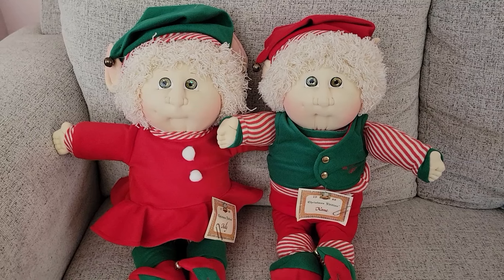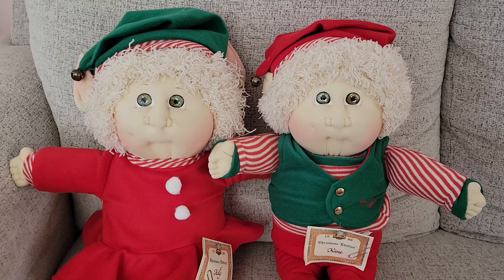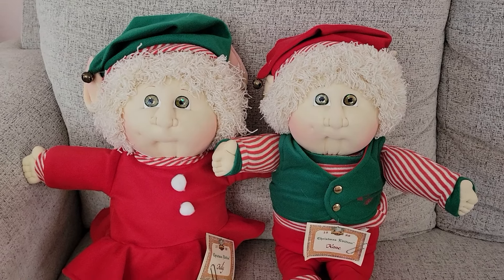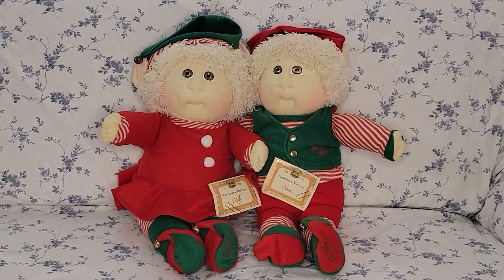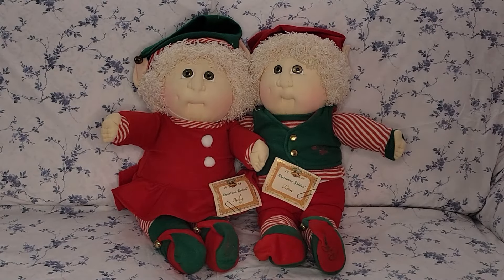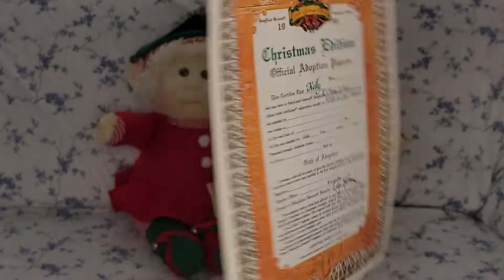I've mentioned I'm trying to downsize my collection, so I'm probably going to be listing these two for adoption — we call it readopting in the Cabbage Patch community, because they were adopted and they're going to go to a new home. So I'm going to be listing these two as a set.